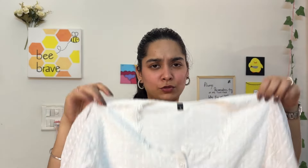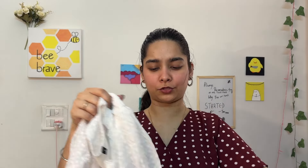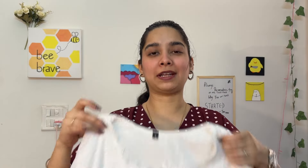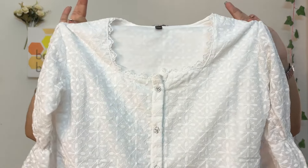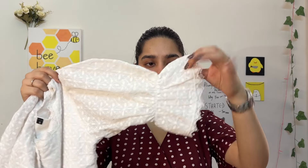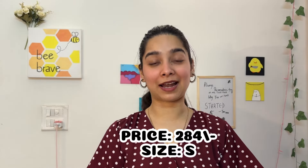Overall it's a good top — great for formal or office wear, styled comfortably. It's a very basic pretty little white top. The best part is it's not see-through at all; there's a lining inside so you don't need to put an extra layer underneath. All in all it's a really nice top, and at 284 rupees in small size, including the lining and cute lace detailing, it's a decent price.